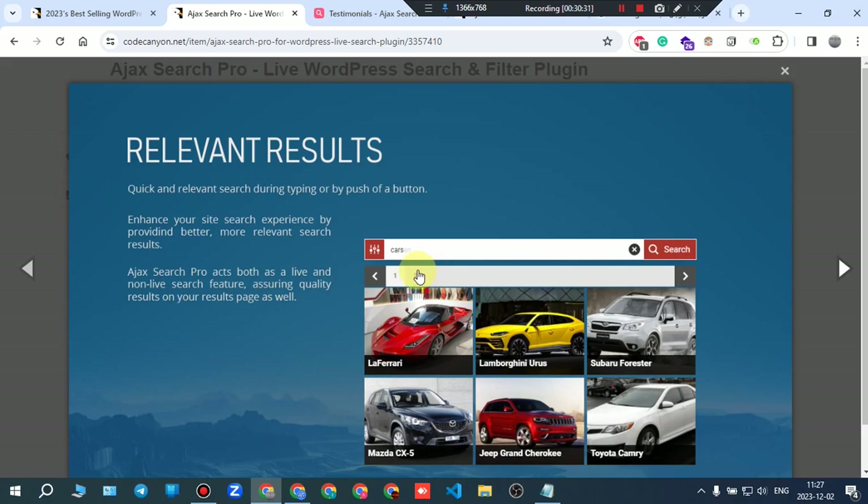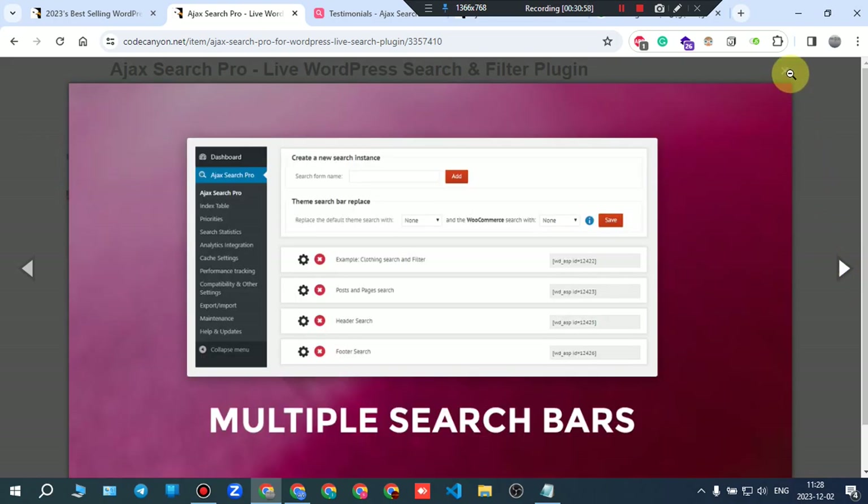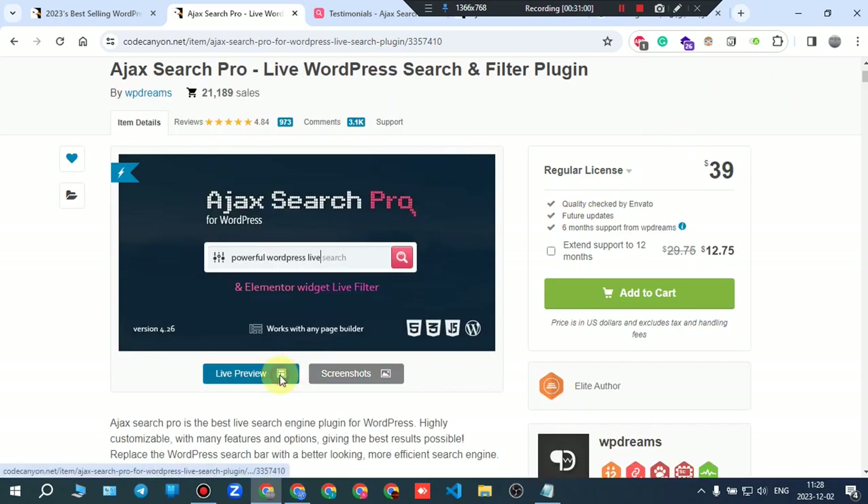Live search means when you type each letter it comes up with the results. Non-live will wait for you to finish writing, then wait for you to press the search button. Advanced filters are also part of the plugin. Let's go ahead and look at the live demo.